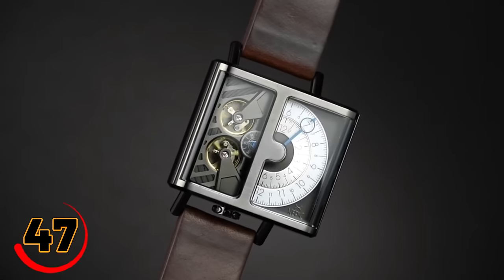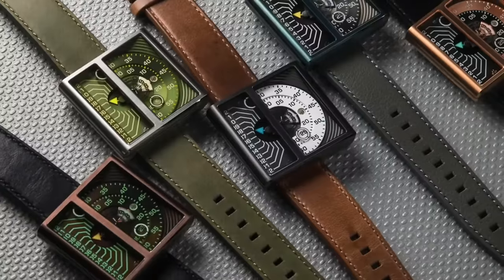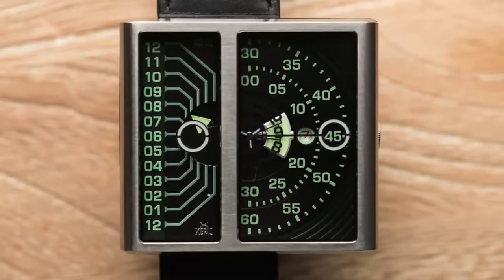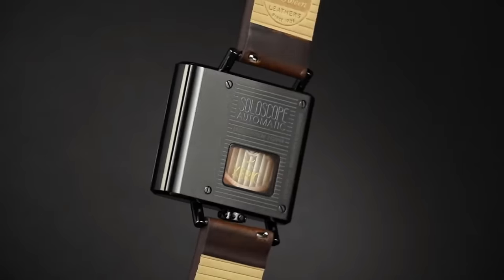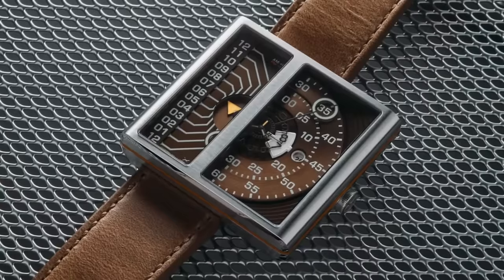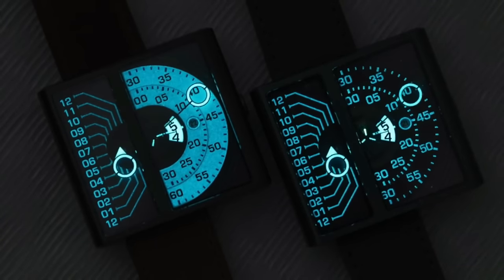The Scherick Soloscope II Automatic is a stylish and unique watch that combines traditional watchmaking with modern design. It has a striking minimalist design that features a single hand to tell time. The watch has a 50-millimeter case made of high-quality stainless steel and comes with a leather strap that's comfortable to wear. It's also water-resistant up to 50 meters, making it suitable for swimming and snorkeling.